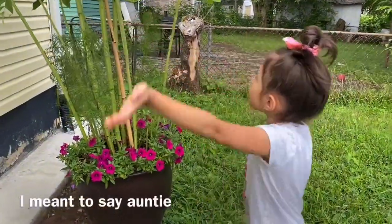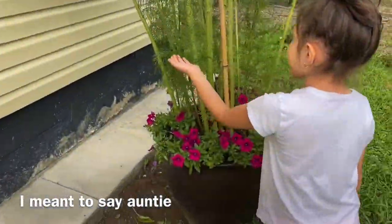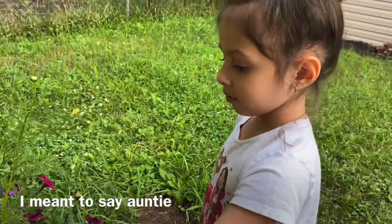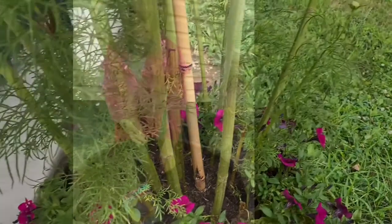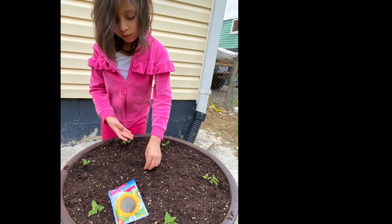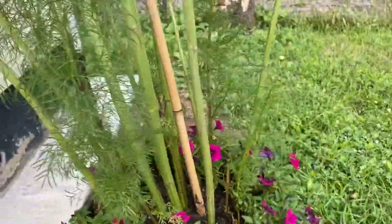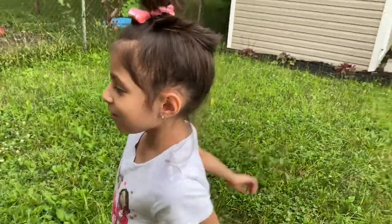These are my sunflowers — one of them bloomed but it hadn't made babies yet. And this one kind of looks like a tree to me. These are cosmos that she actually planted herself with her cousin, and the sunflowers too. She also planted the petunias and they grow, grow, grow. All the sunflowers grew!